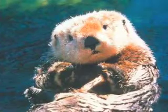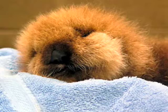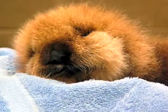The sea otter population is slowly increasing. However, it is still at risk of becoming extinct.